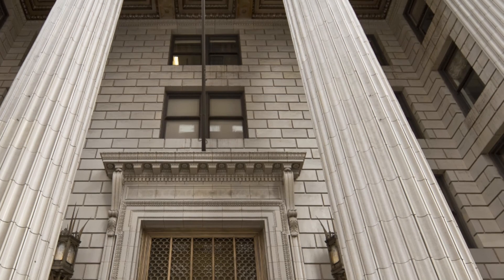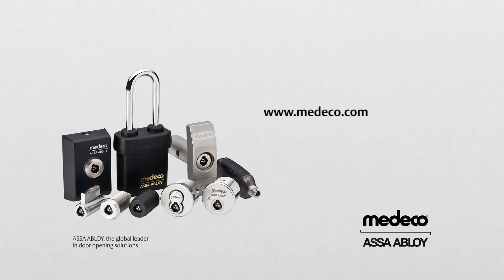One that will give you peace of mind and a substantial return on your investment. For more information, visit www.medeco.com.